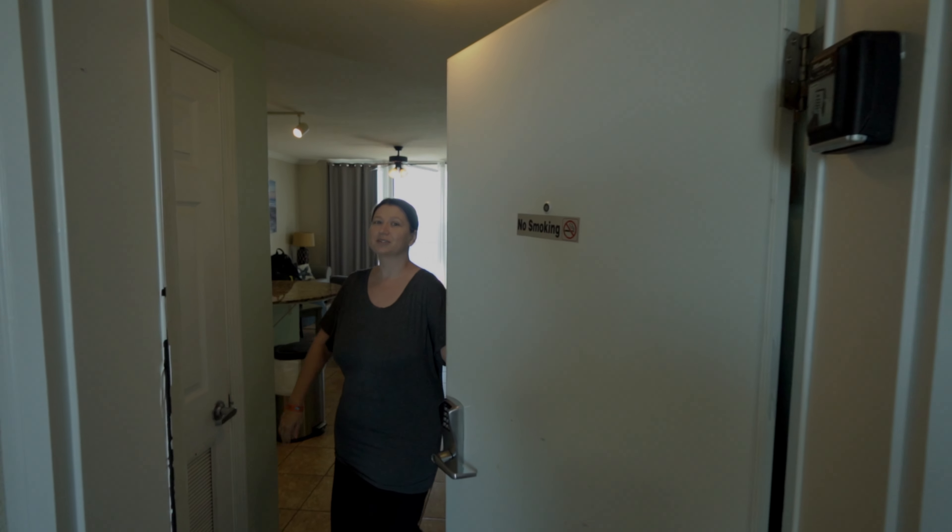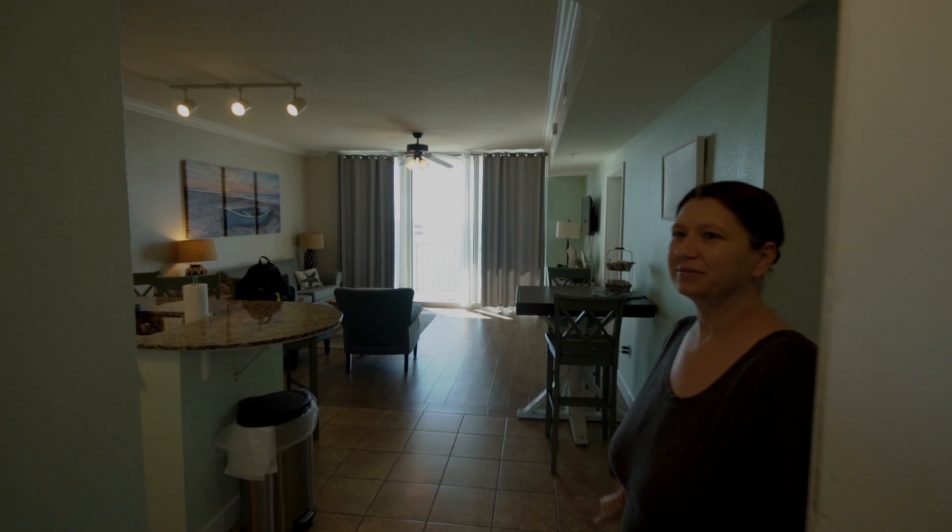Come on in. We're on the 23rd floor. This condo is a one-bedroom, one-sleeping nook, two-bathroom, and it comes with amazing views. Let's walk around and take a look.